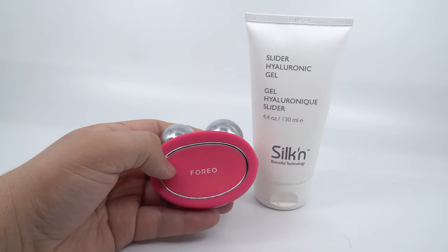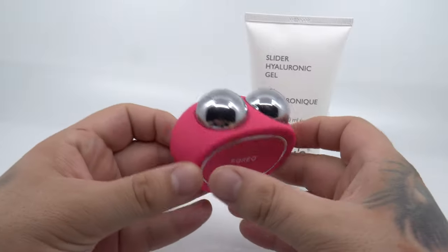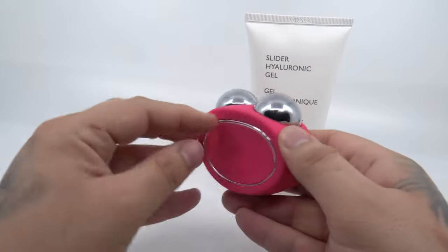Foreo Bear is a super cute bear-shaped microcurrent machine that also delivers T-Sonic pulsations to help relax muscle tension points in the face, improve blood flow, and smooth fine lines.